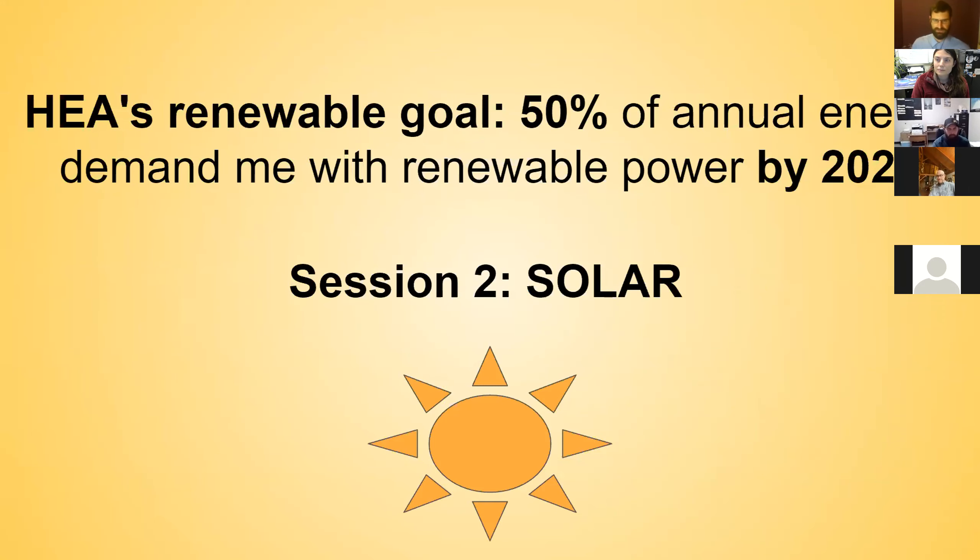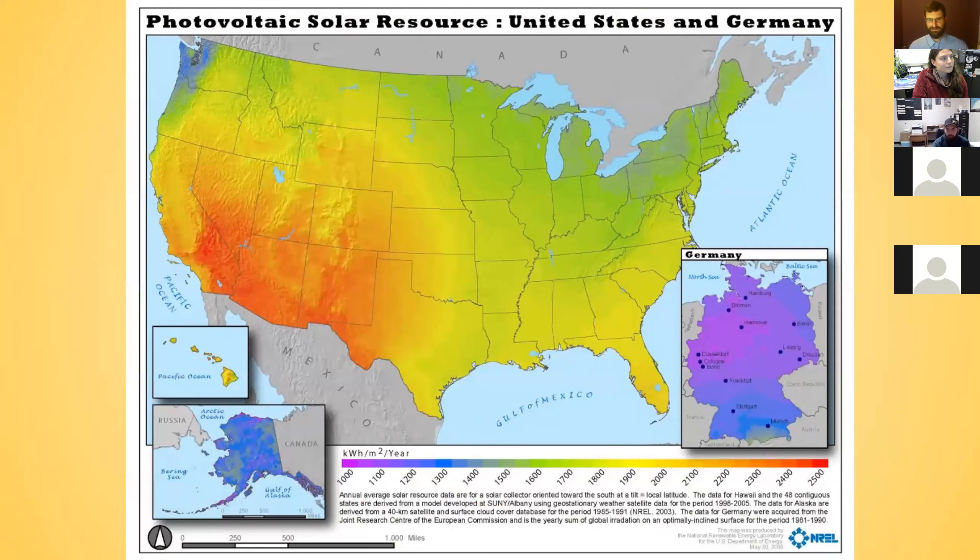The specific technology we're talking about now is solar. We're going to start by clearing up a misconception — the misconception that solar is not really a viable power source in Alaska.